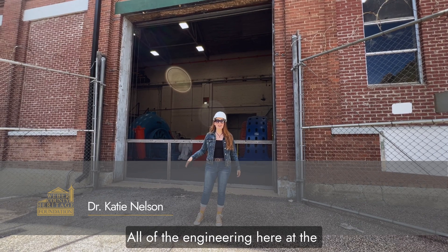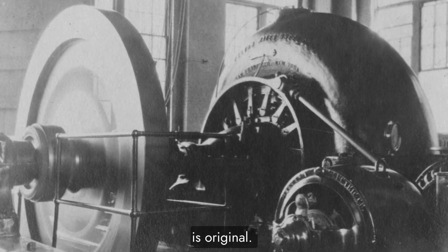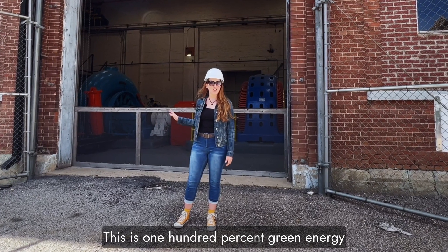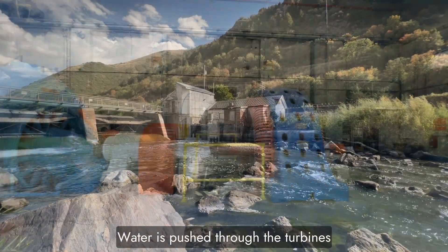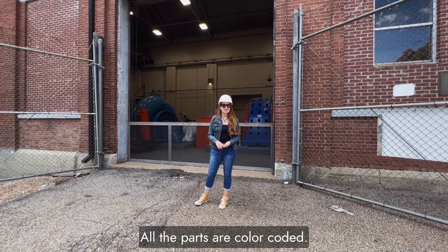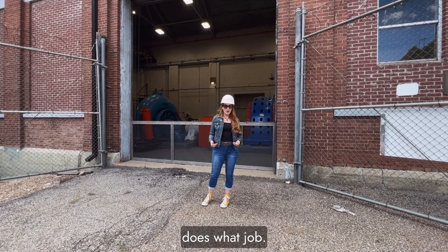All of the engineering here at the Devils Gate Weaver Hydroelectric Power Plant is original. This power plant has been manned and operating since 1910. This is 100% green energy and it's all powered by water. Water is pushed through the turbines and cranks out electricity which feeds the grid. All the parts are color-coded — that's how you know which part does what job.